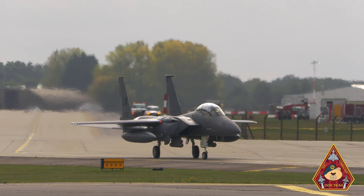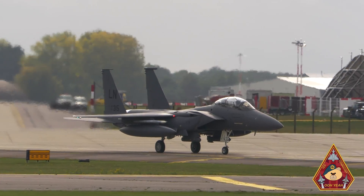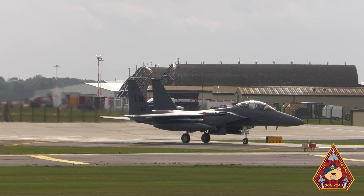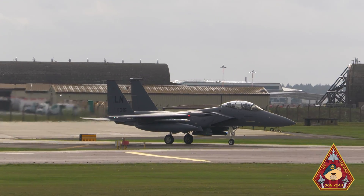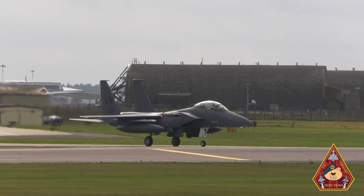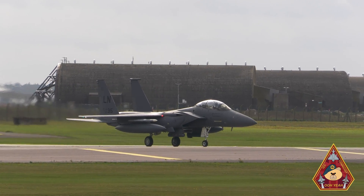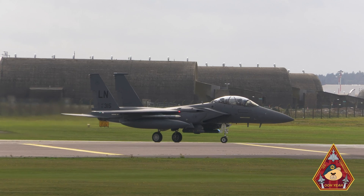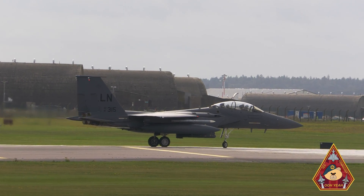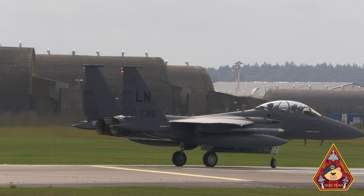During the test, the tail hook is dropped from the F-15E Strike Eagle at the back of the aircraft as it fast taxis down the runway and catches the cable. This type of taxiing is known as a hot taxi and can reach speeds of around 100 knots. Afterwards, the maintenance teams collect data to ensure the barrier is working as intended.